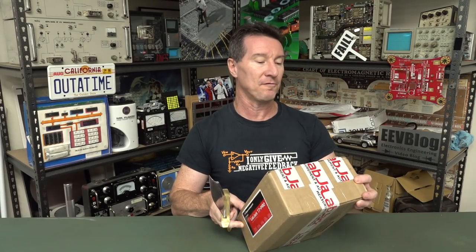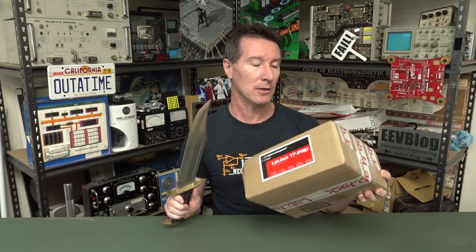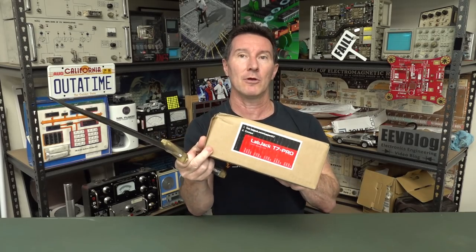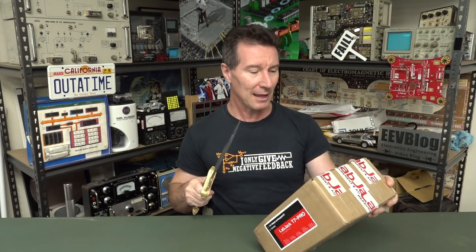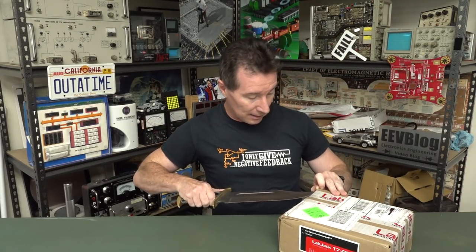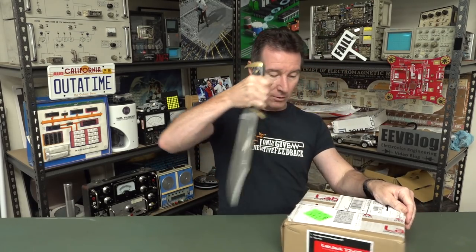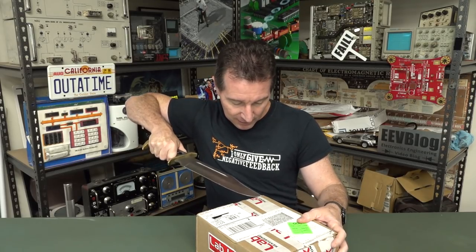Thank you very much to Christine Coronado from LabJack Corporation in the United States of America. I'm sure we've had LabJack before — spoiler alert. They're from Lakewood, Colorado. There are a few viewers in Colorado and a few mailbags from Colorado.